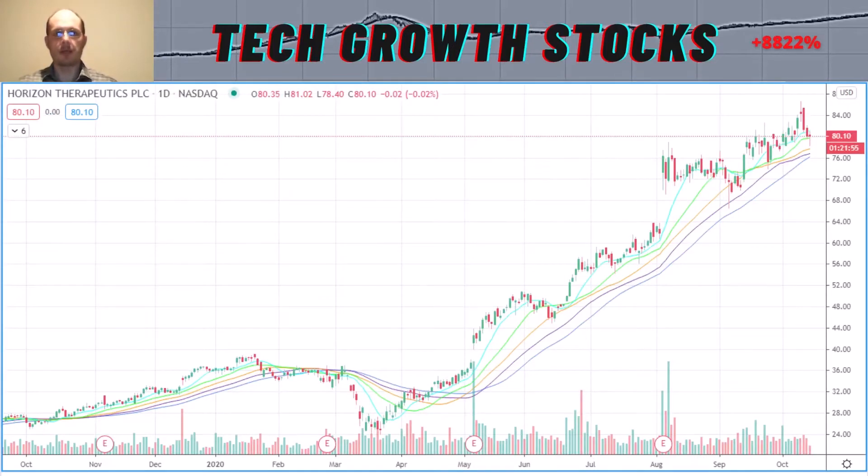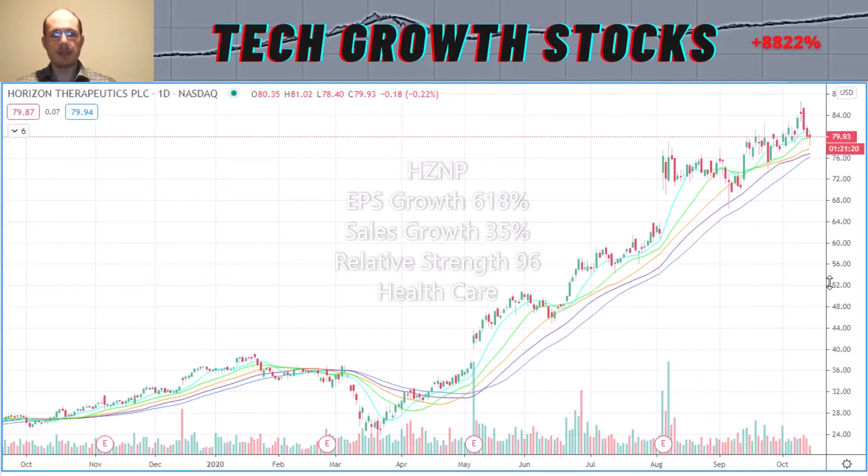The next stock is HZNP — Horizon Therapeutics. This has been an especially strong stock, up around 120% year-to-date. It came back a little over the last few days, so it could be a good entry point right now. It has excellent growth characteristics: EPS growth of 618%, sales growth of 35%, and a relative strength rating of 96 — definitely a stock to consider.